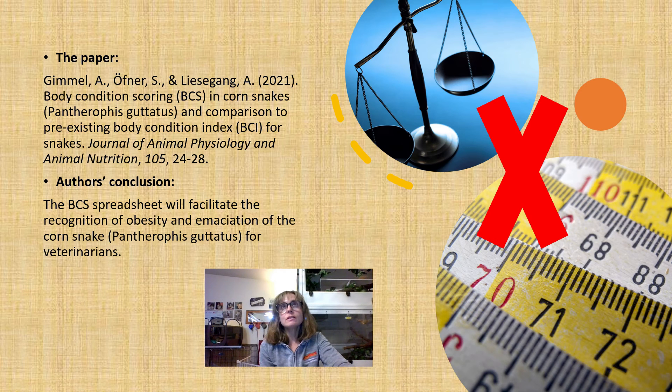One snake was carrying eggs and was excluded from the study, because the extra weight threw off the body condition index — the snake weighed more due to carrying eggs, and that excessive weight didn't correlate to actual body condition like muscling and fat deposits. This is why the authors argue body condition scoring would actually be more accurate in cases like that.